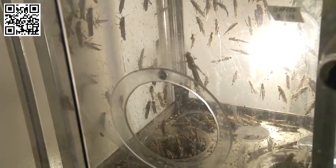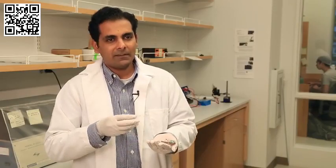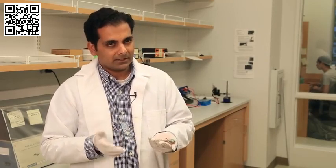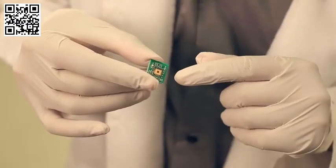We cannot create a sensor or a device as sophisticated as these guys. So can we take advantage of the biological olfaction, but read out in the way we want it to be, and solve practical challenges? There is a giant instrumentation system that occupies the entire room. What we are doing is shrinking that entire instrumentation system onto this tiny chip.